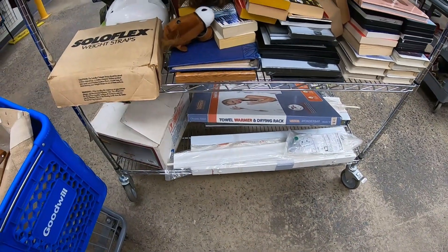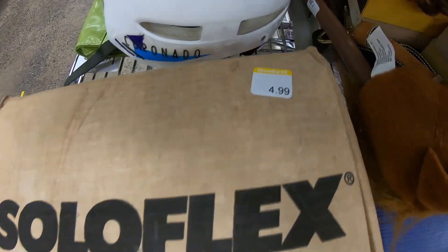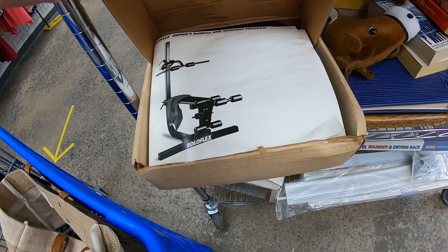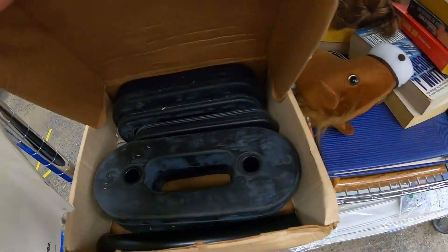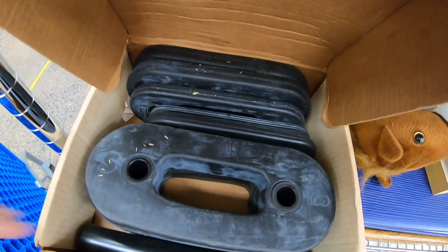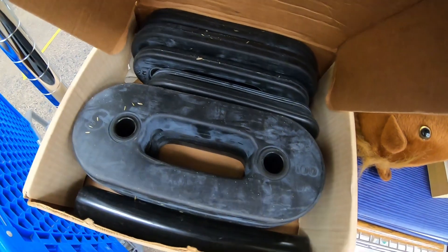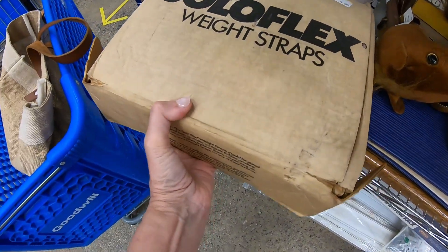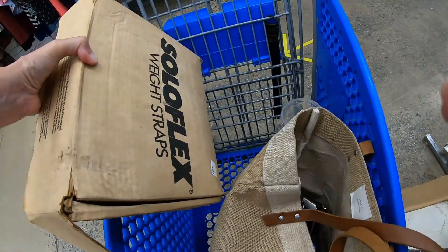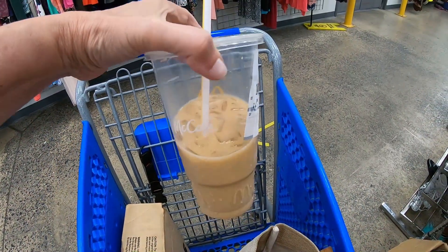This next item — Soloflex Weight Straps. I wasn't quite sure what weight straps were, but for $4.99 and the name Soloflex, with the box containing the book and the bands — absolutely yes. This is a piece of gym equipment that many people bought and there was a lot of advertising for it. Even if this is vintage, I will always pick up items that have to do with weightlifting. For $5, this is a sure bet — I don't even know if I bothered running a comp. And you can see where I get my strength from — I am drinking a McDonald's coffee. My cart is empty because I've checked out and I'm starting over.